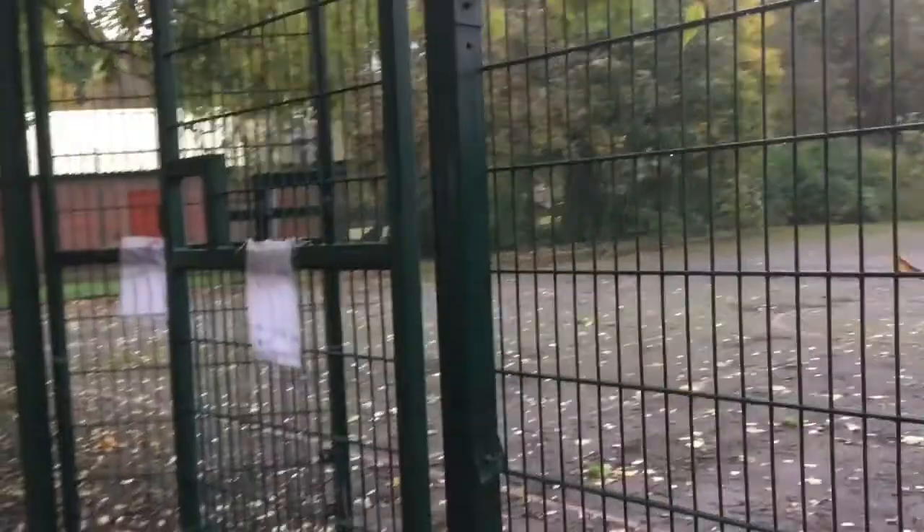Hi guys, what's up? It's Joel Pitt here back with another video and I'm here doing another tour of a park.